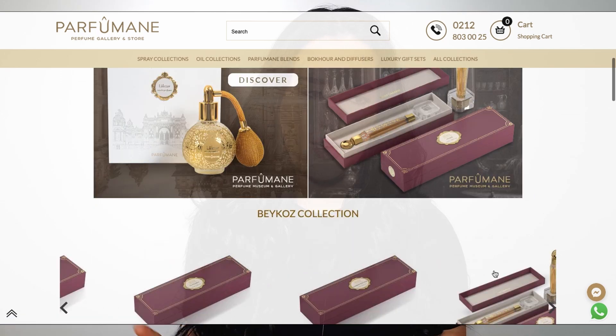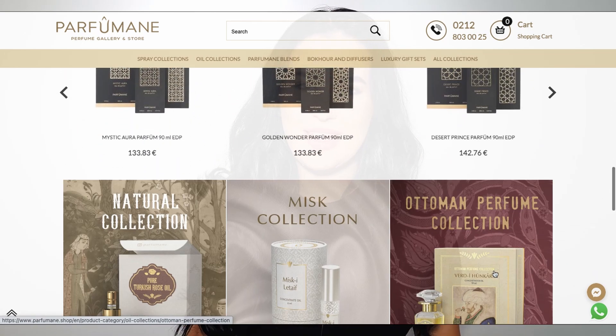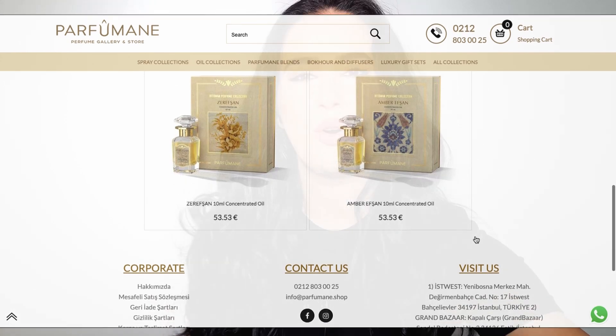Hi everyone and welcome, or welcome back, to my channel. I am so excited because today I start a new series where I will review fragrances from a new brand — new to me and most likely new to you as well — that I have been testing for the last month and a half. The brand is called Parfumane, and I want to start with the fragrance I've been using the most lately, which is called Sacred Palace.